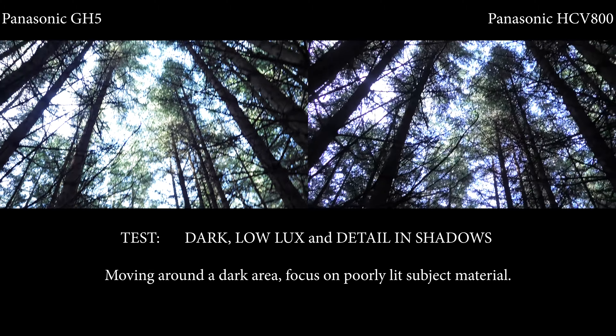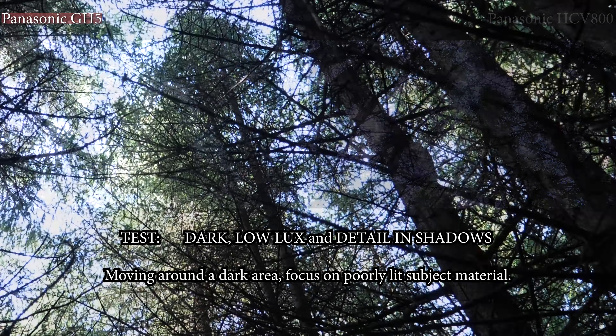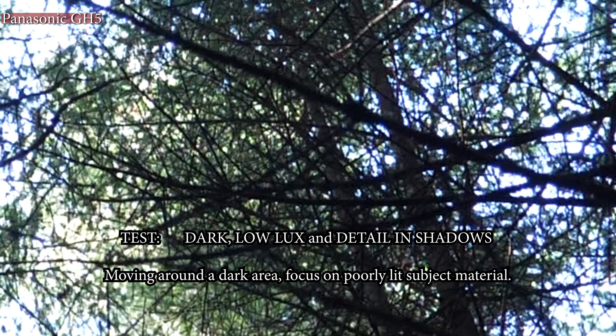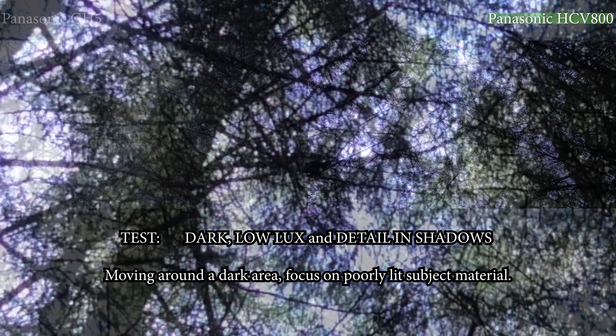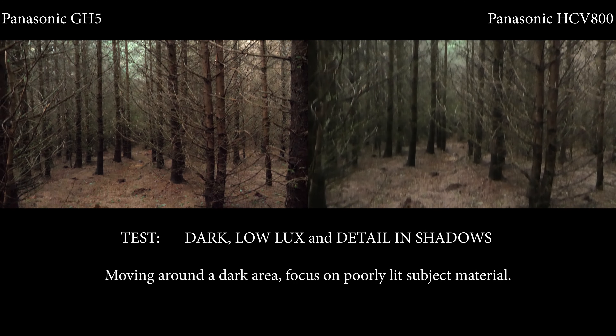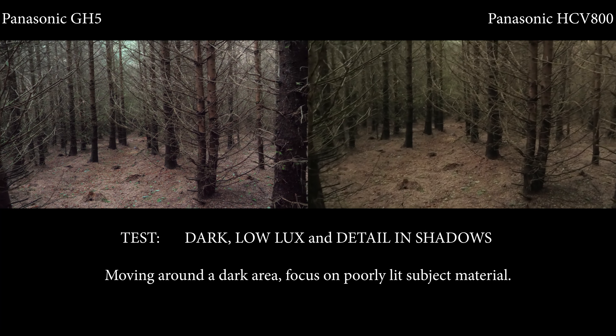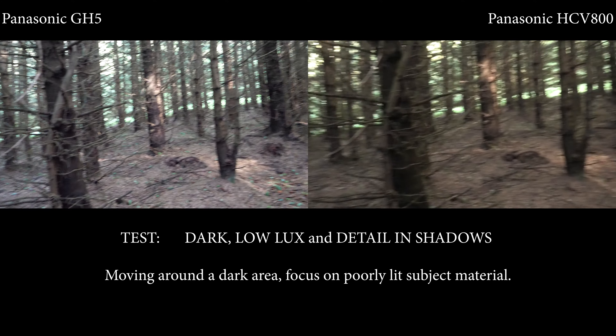Looking up at the foliage and sky, what we're looking for here is chromatic aberration. Zooming in on the GH5 — obviously it's lens-dependent — you can see there is a little bit of chromatic aberration, but compared to the HCV 800 there's actually quite a lot on the camcorder, which you'd expect. Moving back down, you can see how both cameras handle the change from bright to dark, and both do a reasonable job quite quickly.